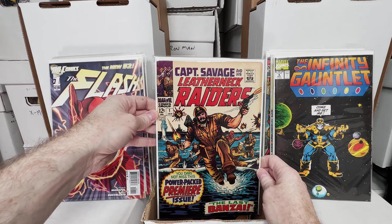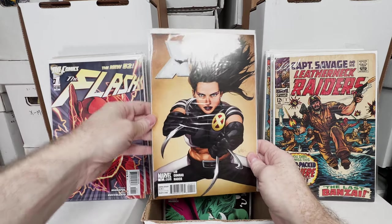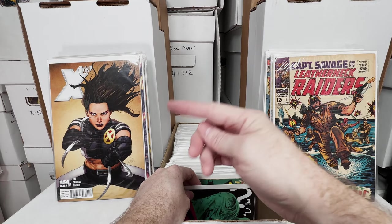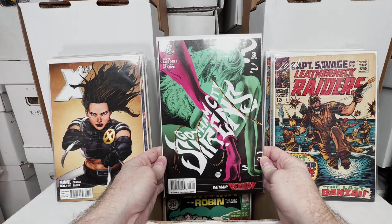Captain Savage and the Leatherneck Raiders number 1. X-23 number 4 — do I have another copy of this? That's one I'm not sure why I had that one individually in the boxes, because usually I just put them in the box with the other X-23.